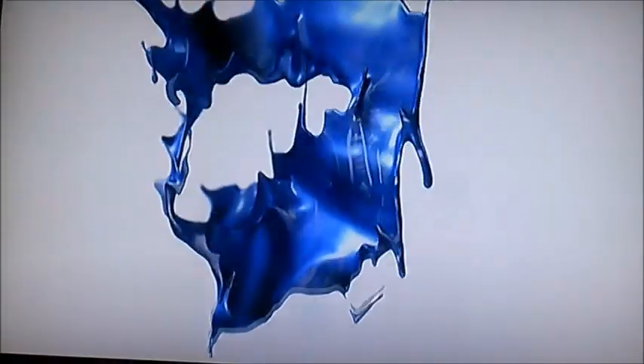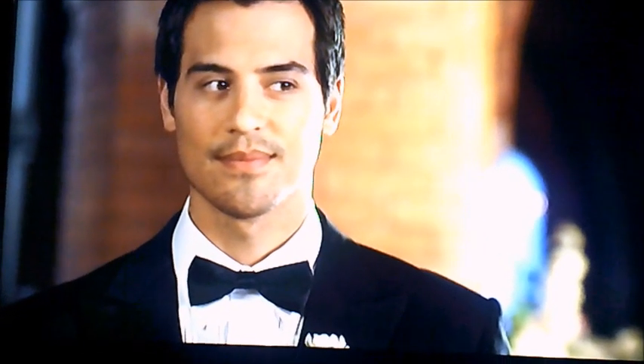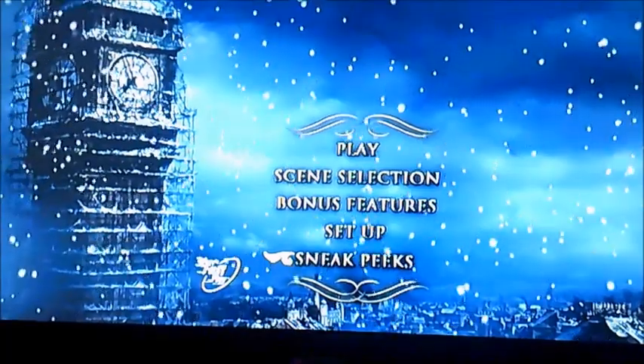I think this one's called Epic Mickey. Yep, Santa Buddies. I'm not going to bother show you anymore here because I have no idea what films they are. And I do know some of them, but not the ones I don't know.